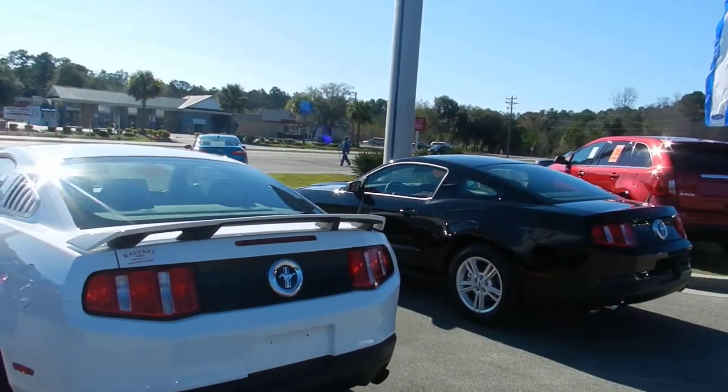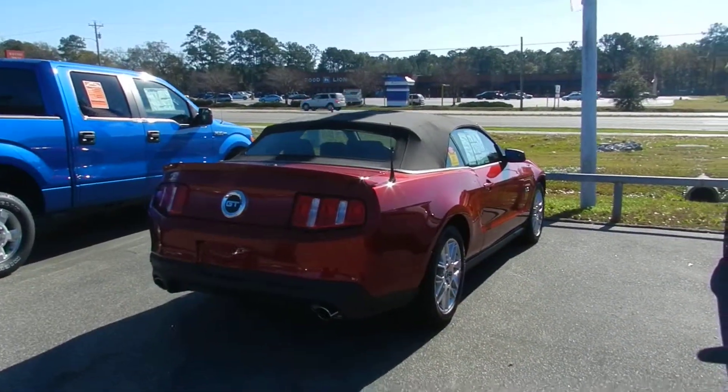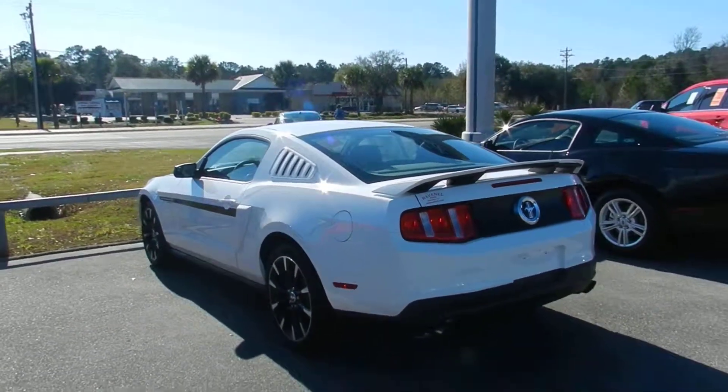As you can see, there's one right there — a black one — and there's a red one over there. We've got more in the back, so come on out and see us.